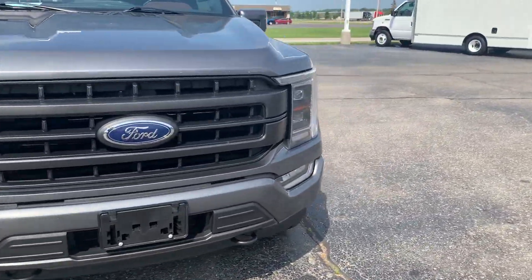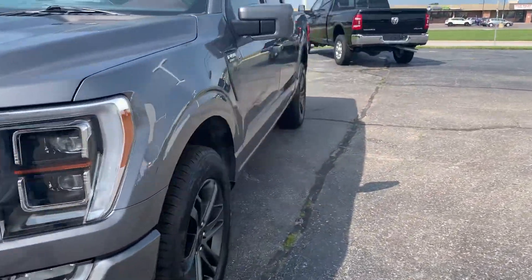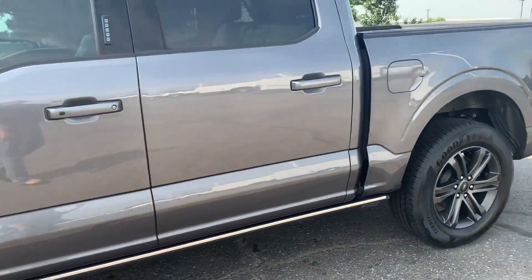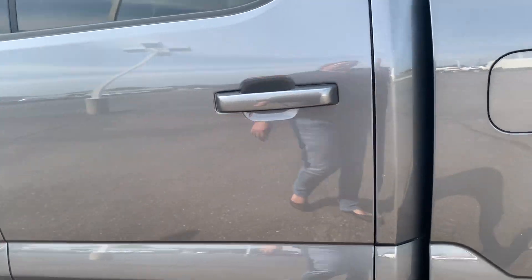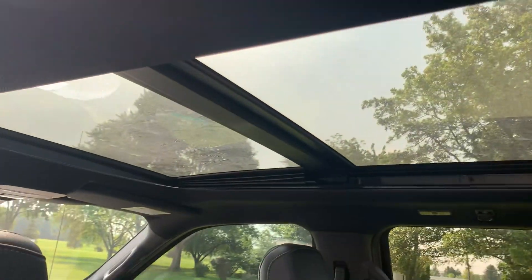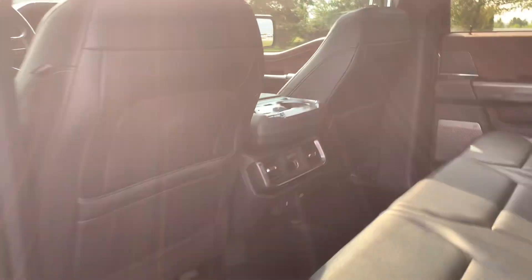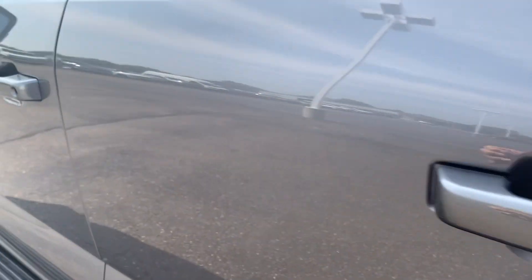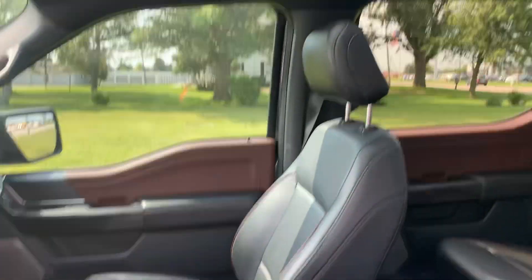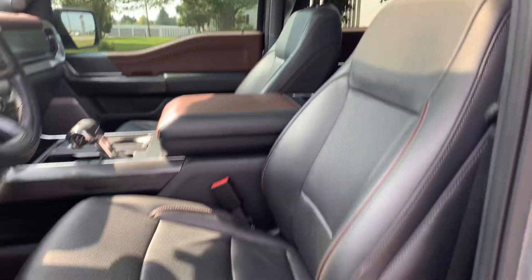We'll go take a look at the inside. It does have the retractable running boards — those will come out as I open the door. We've got heated back seats and a panoramic sunroof. Both front seats are power adjustable.